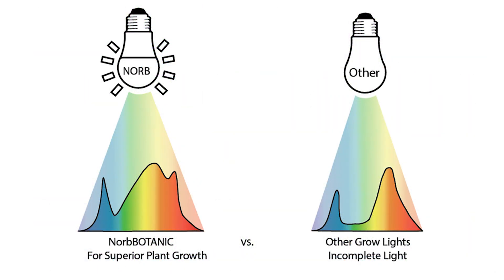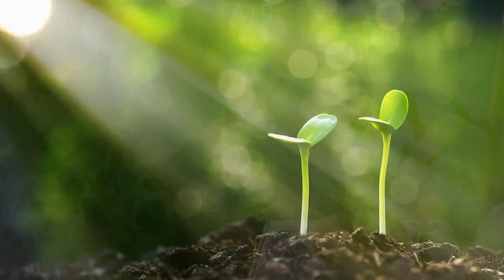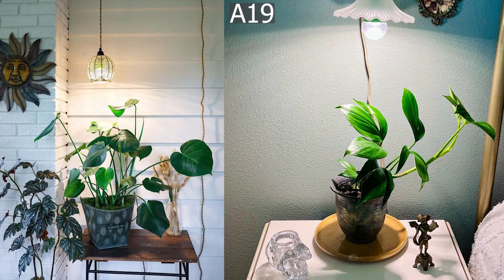These Norbotanic bulbs provide a research-proven growth spectrum, similar to what these plants would receive in nature. Here are some typical applications.